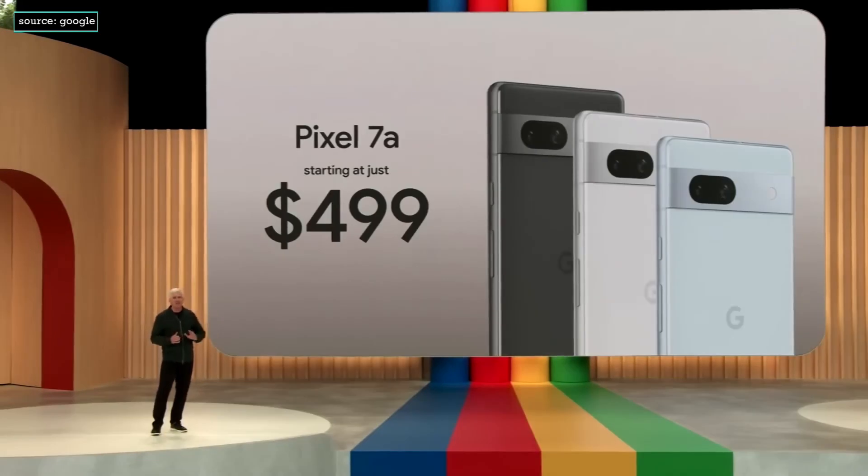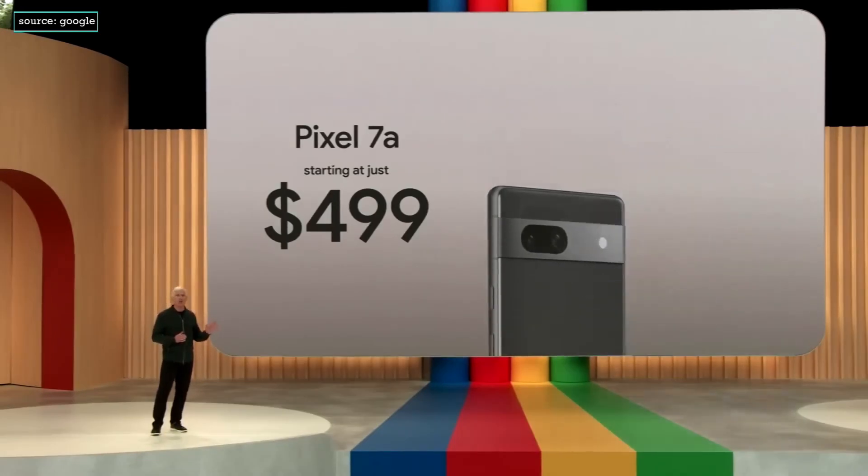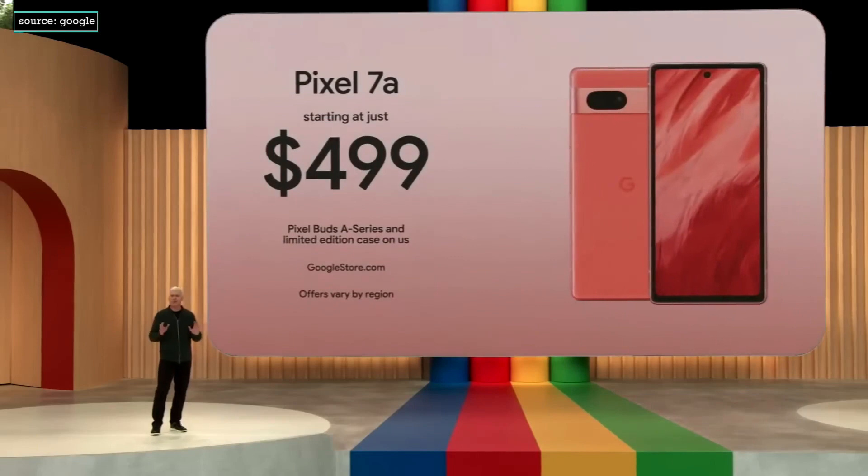And you can check out the entire Pixel 7a lineup on the Google Store, including our exclusive Coral Color.